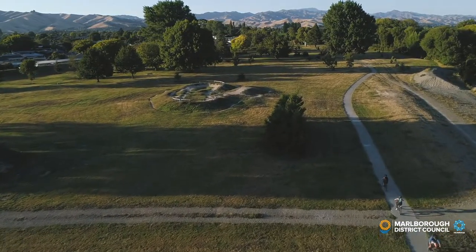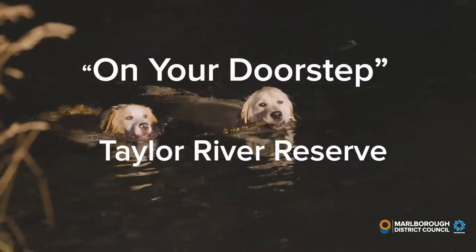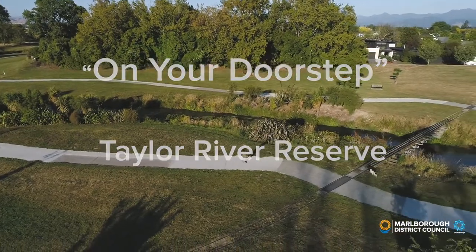Hi, I'm Pete Hamill from the Marlborough District Council. Thanks for joining me for On Your Doorstep, a series of videos by locals, for locals looking at what's on our back doorstep, right here in Marlborough.